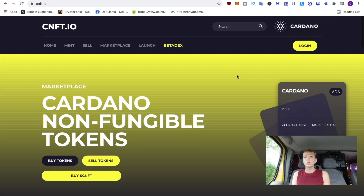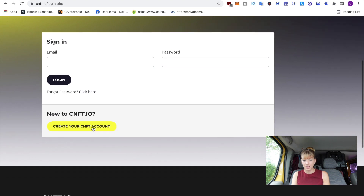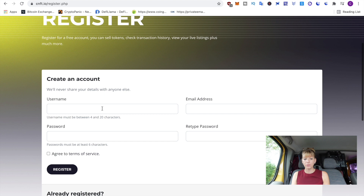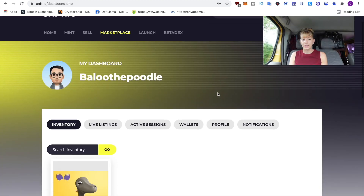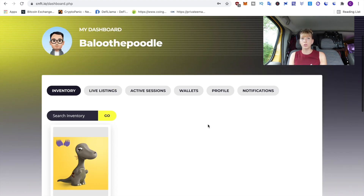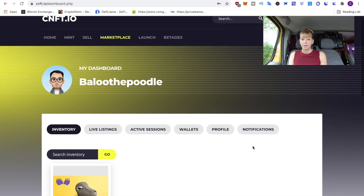To get started, click on Login, and since you don't have an account yet, click on 'Create your CNFT account.' Fill everything out, click Register, and once you've done that you can log into your account. I'm now logged in — this should be empty, but what you see here is what I bought yesterday, which I'll show you in a minute. Before you can actually buy, you also need to add your wallet.